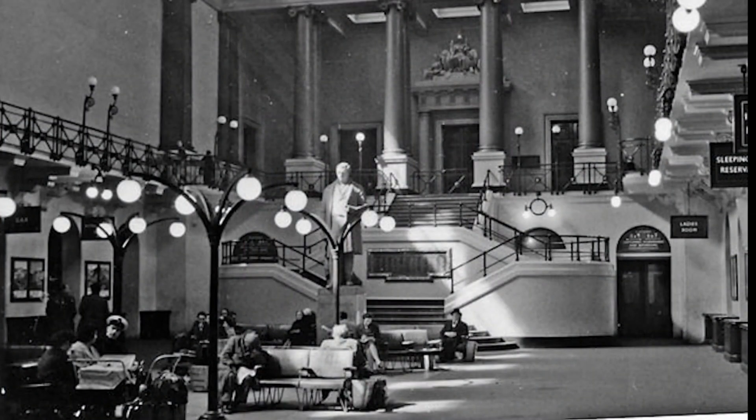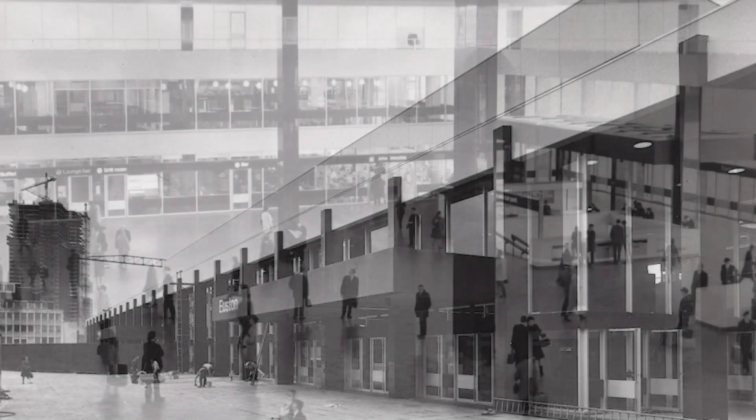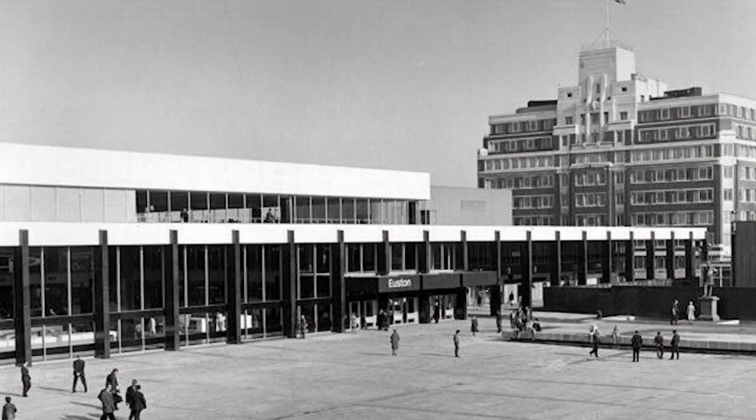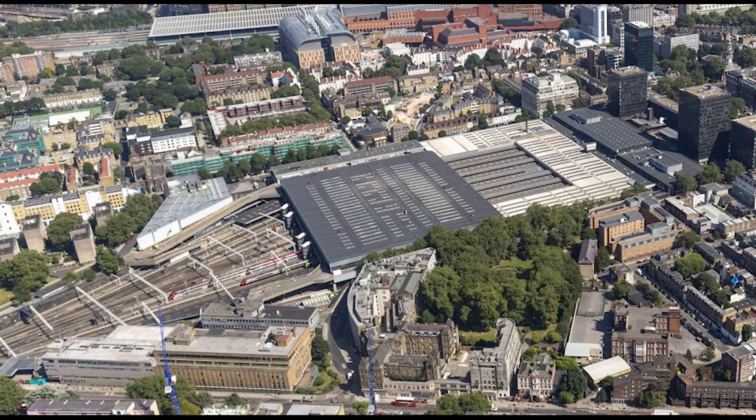The new station, opened in 1968, featured a minimalist design reflecting the architectural trends of the time. Its design was met with mixed reactions. While it embodied the modernist aesthetic, many criticised it for lacking the grandeur and character of its predecessor, with some describing it as dull and resembling a provincial airport building from the 60s.